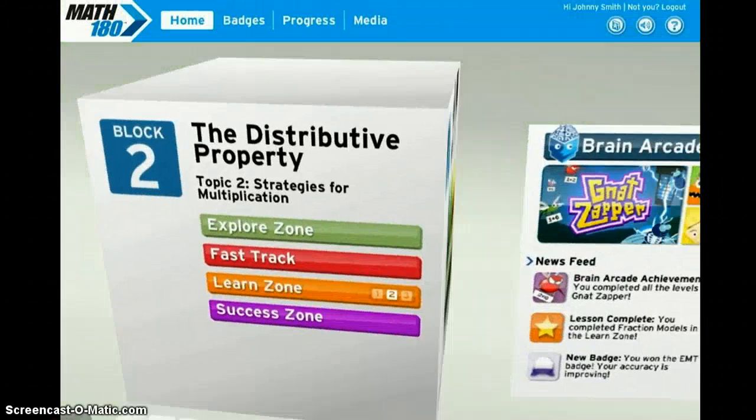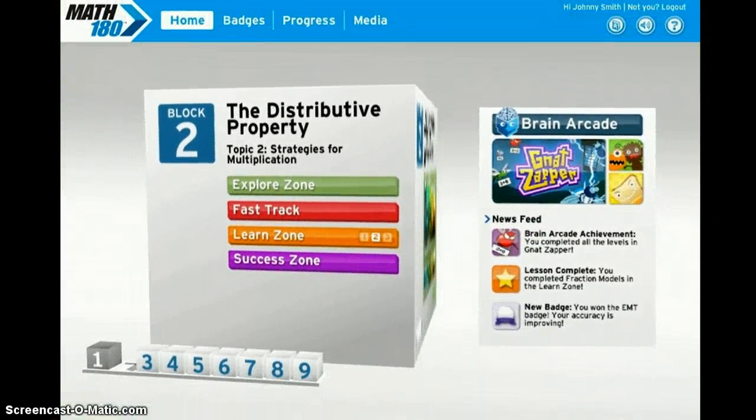That's it. The anchor video and the simulation will remind you why math is so important. Then, it's on to the Learn Zone, where you'll learn how to do it. Have fun!